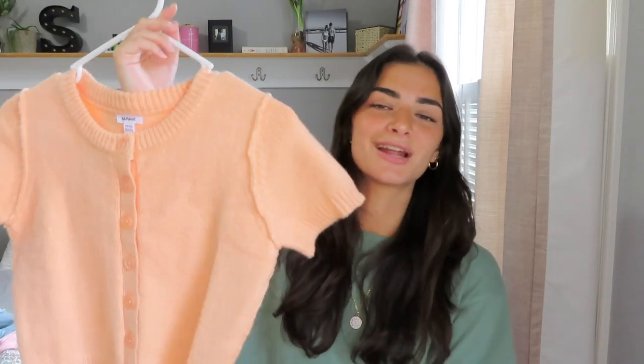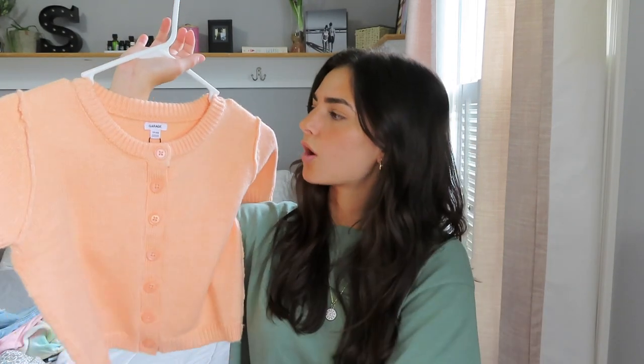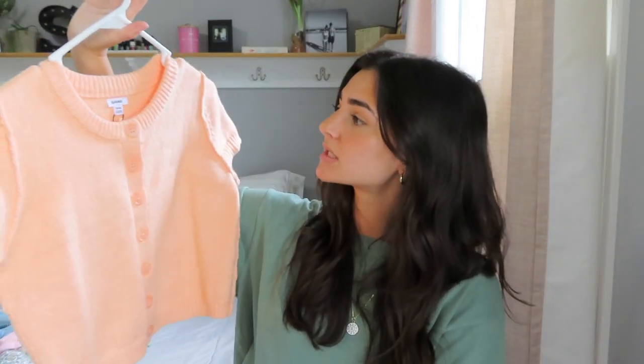I also picked up one quick thing from Garage when we were at the mall. I saw this top and just thought it was so cute and vintage-looking. I love the color orange for the summer — I think it looks so good with a tan. It's a really soft knit material, great for a cooler summer night. It's buttoned down so you can wear it however you want — open or all the way buttoned up with jeans or denim shorts. I think it would look really cute.